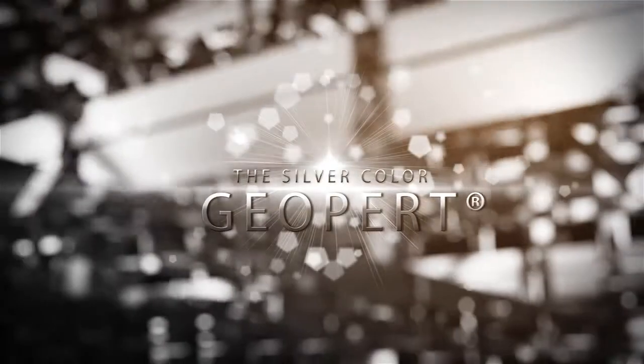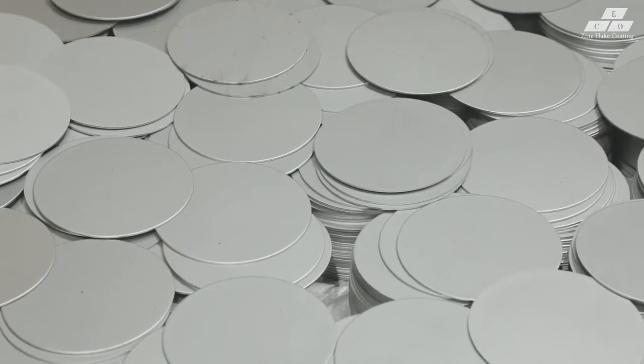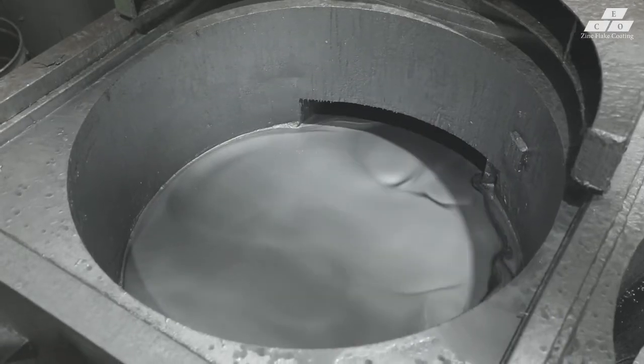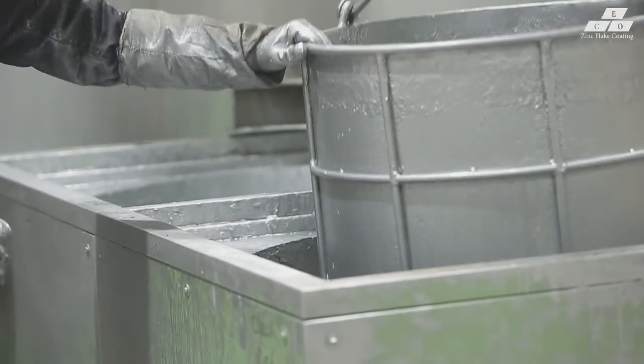The silver color GeoPerk Base Coat System from Zincotec Company Limited is a breakthrough zinc plate coating that does not generate red rust after more than 1,500 hours of salt spray testing, even with a thickness of 6 to 8 micrometers.